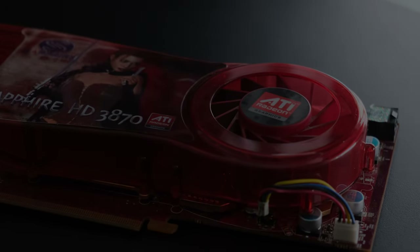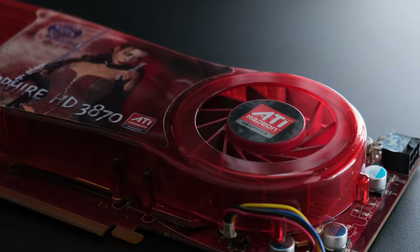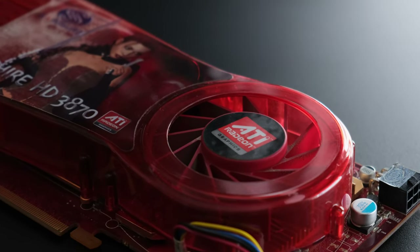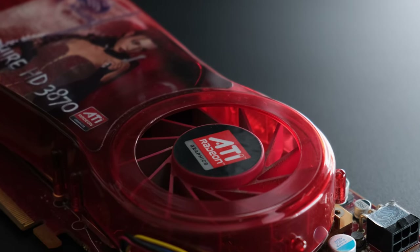AMD, on the other hand, a month later in November of 2007, released the Radeon HD 3870. The Terascale RV670 was their first chip to be manufactured using the 55 nanometer process node.